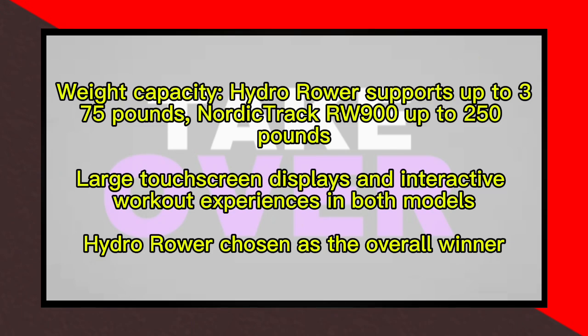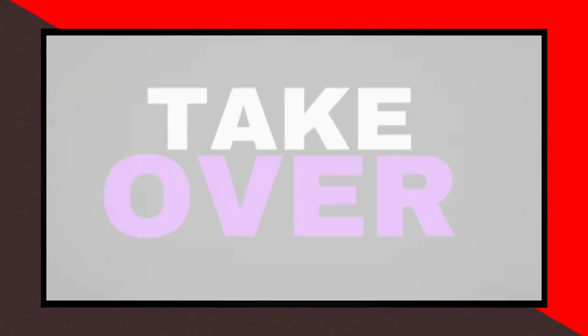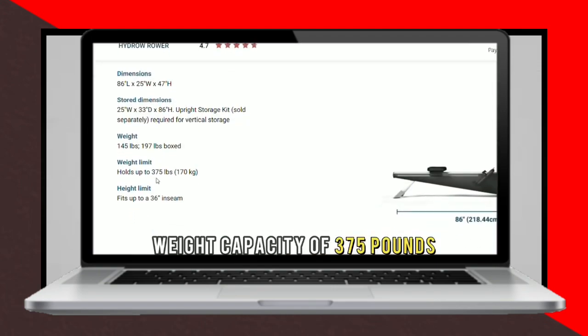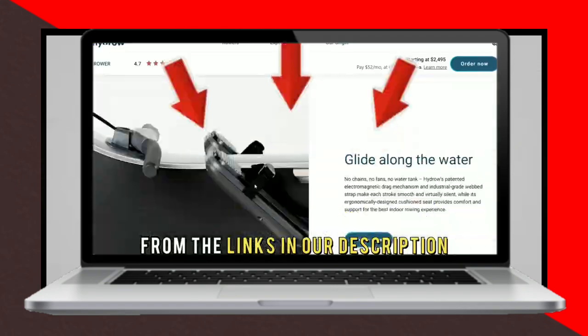Ultimately, the video concludes that while the NordicTrack RW900 is a more budget-friendly option with a good range of resistance levels and an impressive warranty, the Hydro Rower's advanced resistance system and higher weight capacity make it the overall winner.